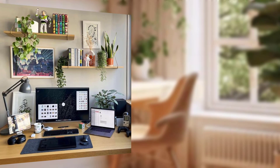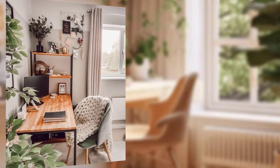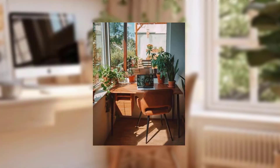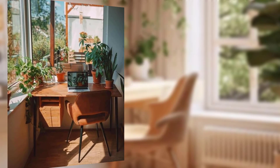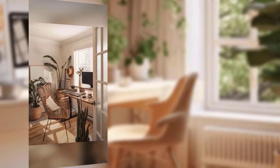Tip number two is ergonomic essentials. Invest in ergonomic furniture that supports your well-being during long work hours. A comfortable chair with proper back support, an adjustable desk that accommodates both sitting and standing, and a keyboard and monitor at the right height can make a world of difference in your comfort and productivity.